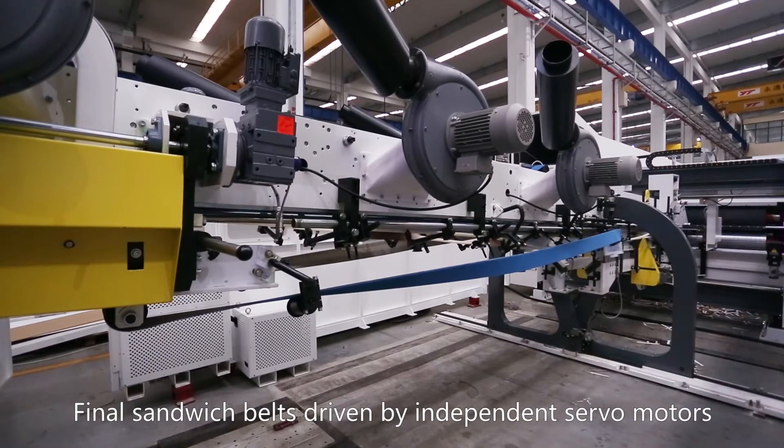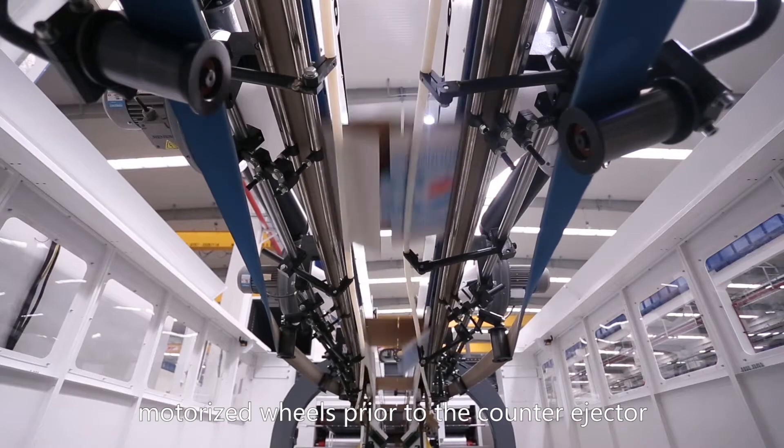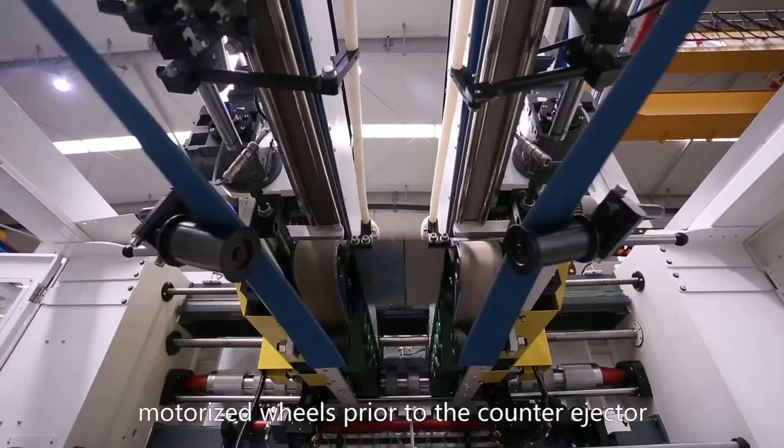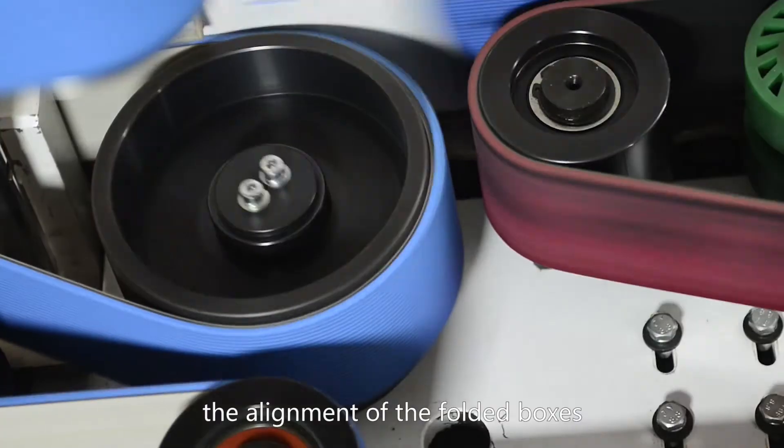Sandwich belts driven by independent servo motors with motorized thickness adjustment and side squaring motorized wheels prior to the counter ejector, able to perfectly square and correct the alignment of folded boxes.